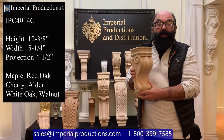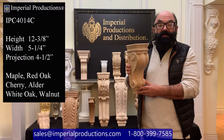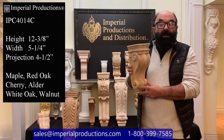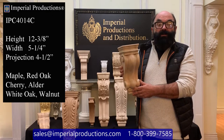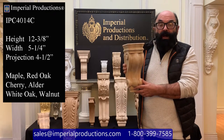Hi, I'm Martin Richards for Imperial Productions. This is the IPC 4014C. It is part of Imperial's collection of hand-carved corbels and consoles. This particular one is hand-carved from hard maple and is available in walnut, cherry, alder, red oak, and white oak for exterior applications.